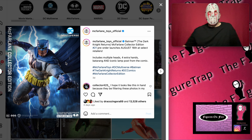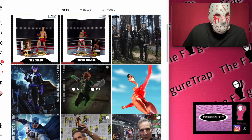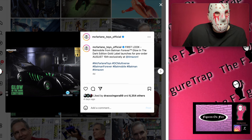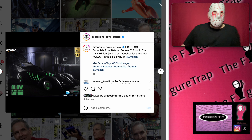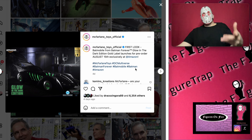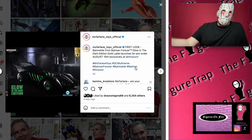Just for fun, this isn't really what we're talking about, but let's look at the Batmobile. It's the Batman Forever one — glow in the dark Gold Label version — and it launches for pre-order August 15th exclusively at Amazon. I just wanted to give you guys the date since I mentioned it. I'll try to get this video out on the 14th at minimum so you don't miss it.